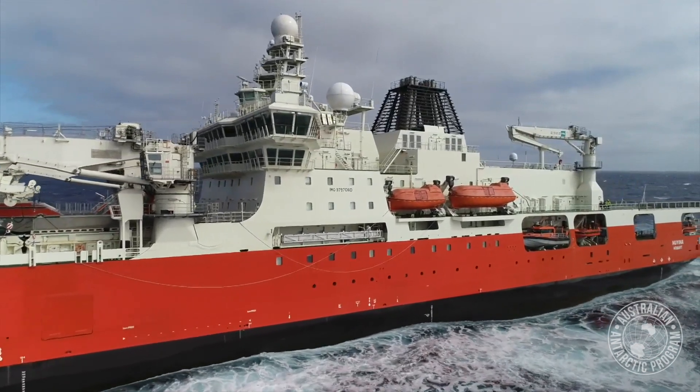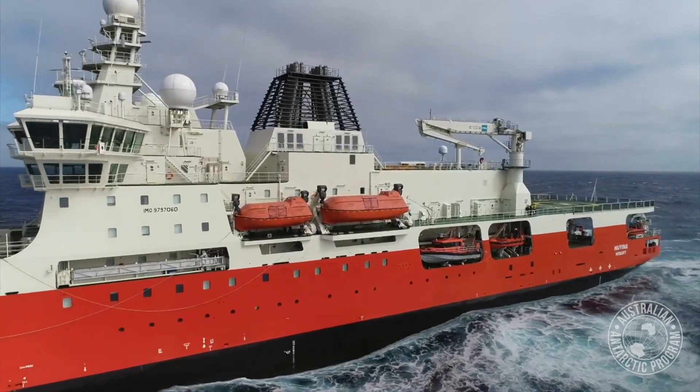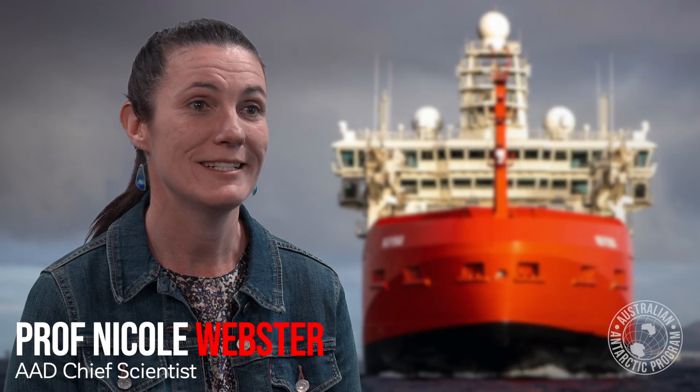The Noyena is probably the most sophisticated science vessel in the world at the moment. This vessel is essentially like Disneyland for scientists — it is so well equipped.